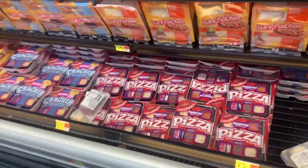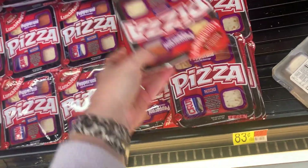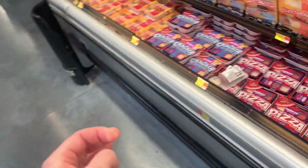Kids are obsessed with these pizza lunchables, so we'll grab some of these. Do you want any turkey ones or just pizza? Turkey ones too — we'll do a chicken and a turkey.